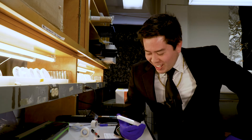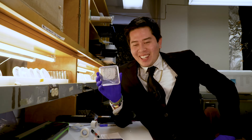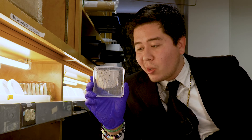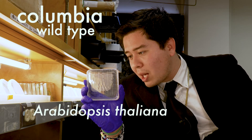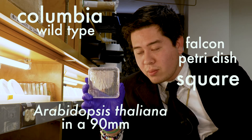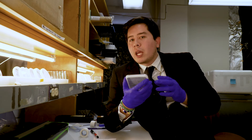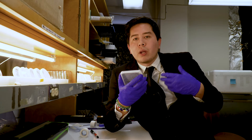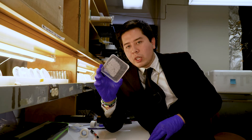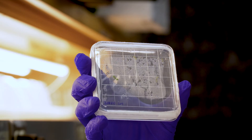Welcome to Item of the Week, where we go over an astro botany Item of the Week. This week's item is Plant in Petri Dish — or if you want to get technical, this would be Columbia Wild Type Arabidopsis Taliana in a 90-millimeter Falcon Petri Dish, square. The point I want to drive home here is that when we're sending plants to space, it's typically not a house plant or in a pot or in soil or anything like that.